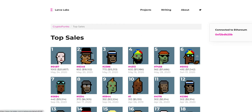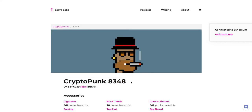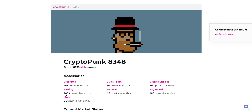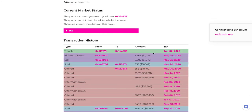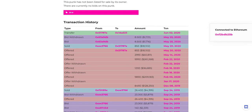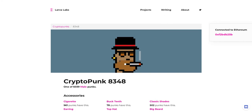Number two on the top sales list is the seven-trait Punk. In my opinion this is probably the most valuable Punk, maybe besides someone trying to get an alien. It's the only one with seven different traits — and some pretty rare ones: buck teeth, top hat, big beard, the little buck tooth pixel, the mole pixel, the earring pixel, classic shades to go with the beard. It's just a great-looking Punk and one of the rarest. It sold in 2019 for 26 ETH, then for 85 ETH — compared to the albino that almost looks like a great buy. This is worth at least double if not more at this point.